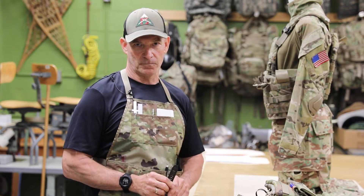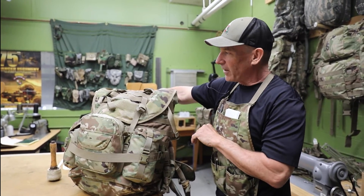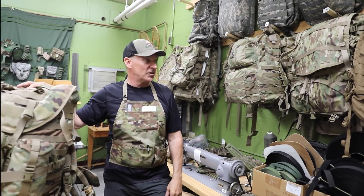I'm Richard Landry. I am an equipment specialist here at the Combine Capabilities Development Command in Natick, Massachusetts. This is the Army's newest pack right now called the MOLLE 4000 pack system, and it is replacing the large MOLLE pack system that we've had fielded for probably about the past 15 years.